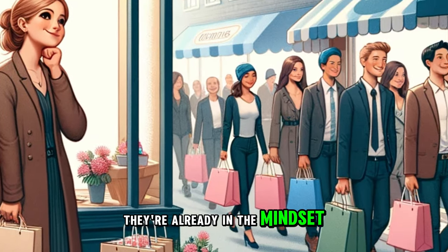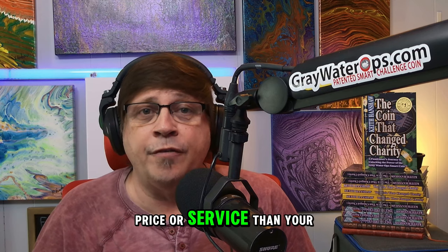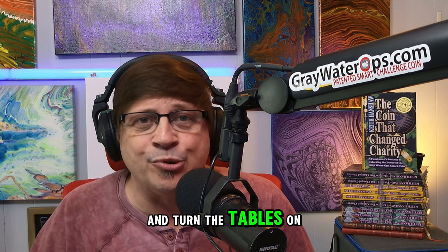Think about it — they're already in the mindset to buy. Can you offer better quality, price, or service than your competitor? I can help you craft the perfect message to get them in your door. So don't just sit back and lose business. Reach out to me and let's set up a geofence campaign and turn the tables on your competition.